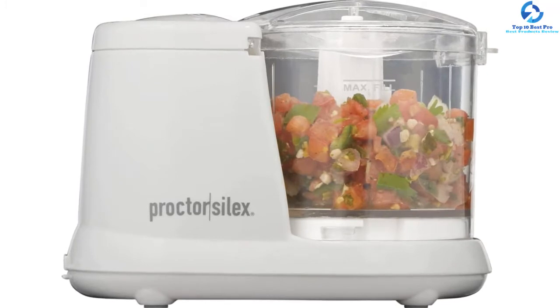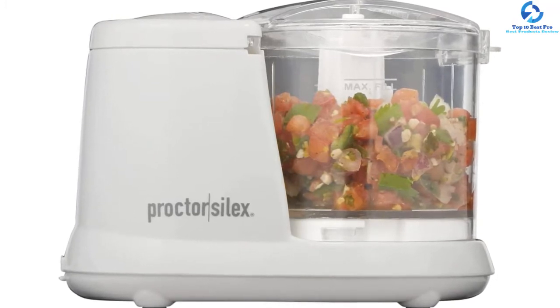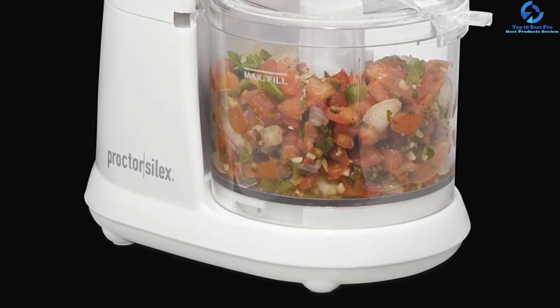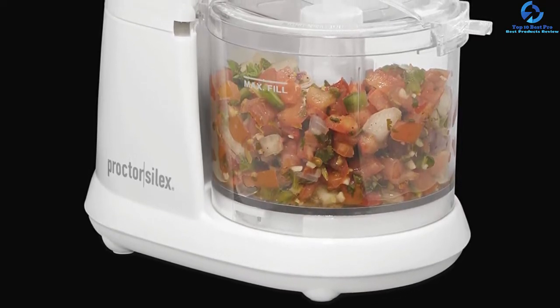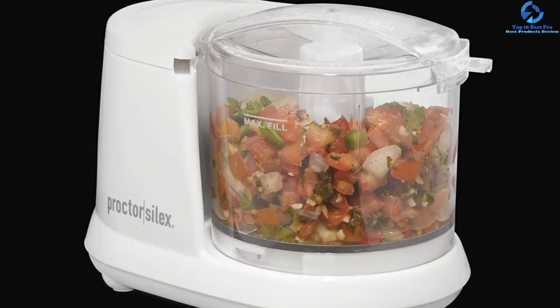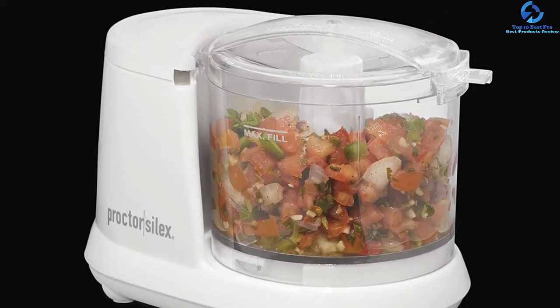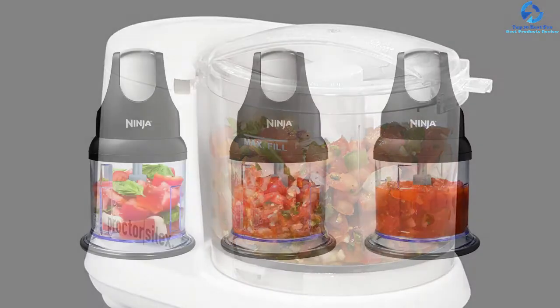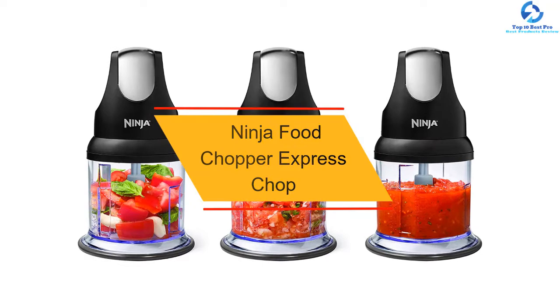More importantly, it features a pulse speed which is able to control exactly when to start chopping, pureeing, and mincing. It is equipped with a powerful motor at 300 watts. In addition, to extend its lifetime and guarantee its quality, its performance has been tested to prove the best reliability on the market.